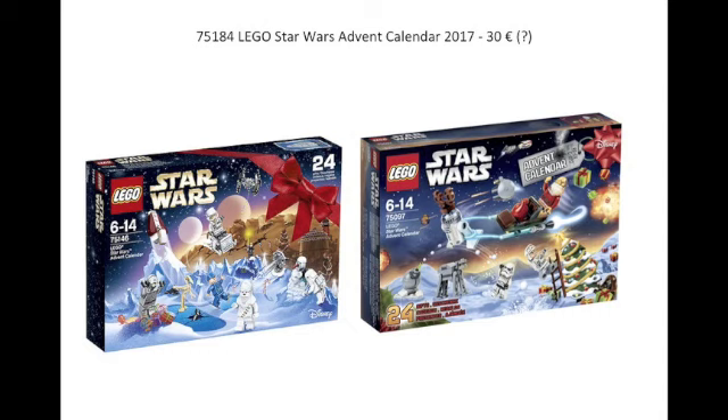Next up, another LEGO Star Wars Advent Calendar, going to be around 30 euros — probably 40 to 50 dollars. It's probably going to be a Force Awakens-themed one this time, not too sure. But it's just your regular Advent Calendar.